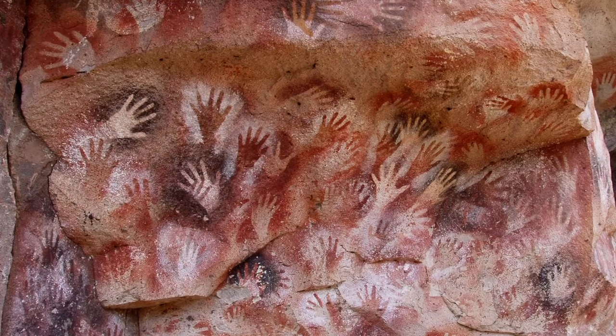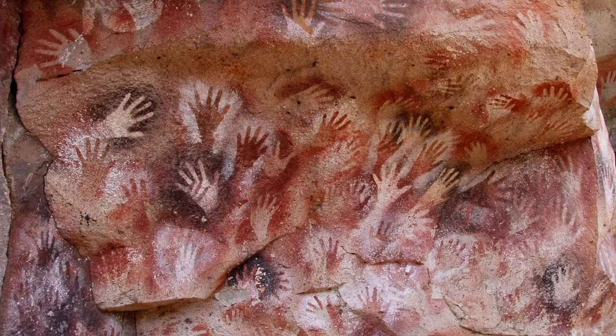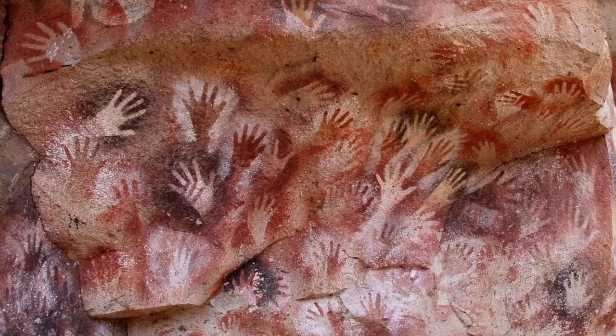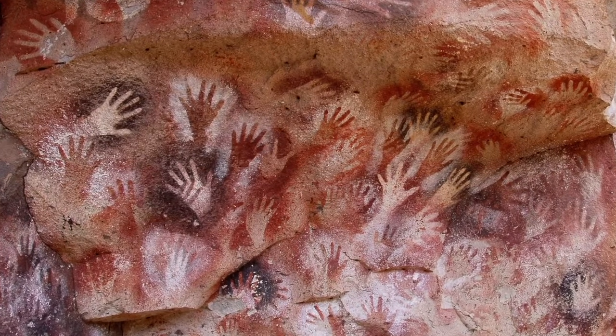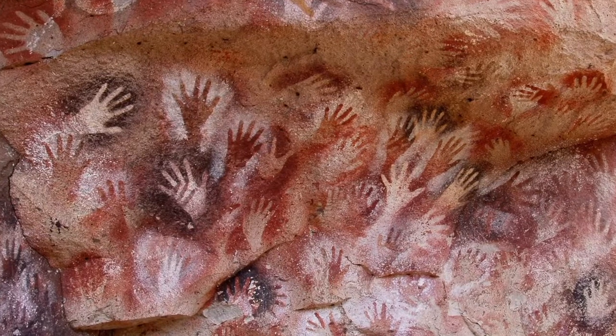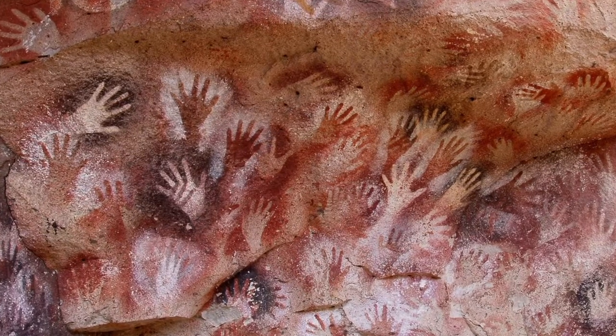Our ancient ancestors in prehistory experimented with the first printing, as exemplified by these handprints made on cave walls in Cueves de la Manos on Rio Pinturas, near the town of Perito Moreno in Santa Cruz province of modern Argentina.